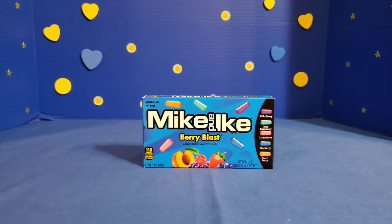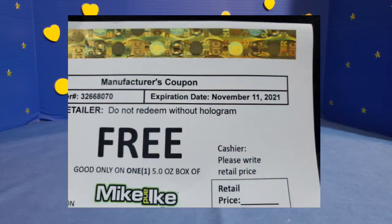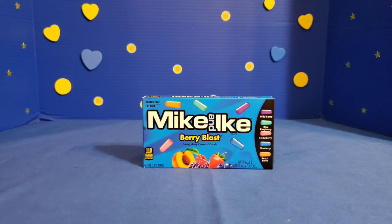The last item I picked up was a package of Mike and Ike movie theater candy in the Berry Blast flavor. These are priced at $1, and I got mine for absolutely free by writing to the company and letting them know how much I like their product. They sent me free coupons in the mail, so I suggest you do the same.